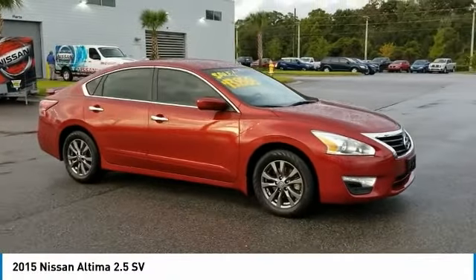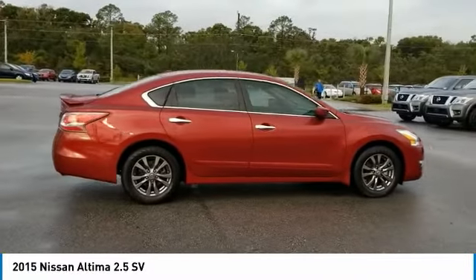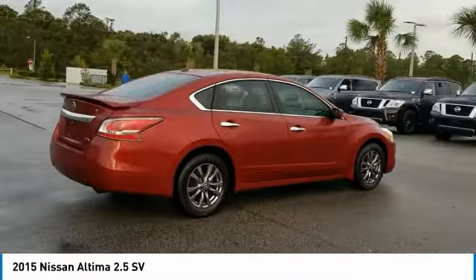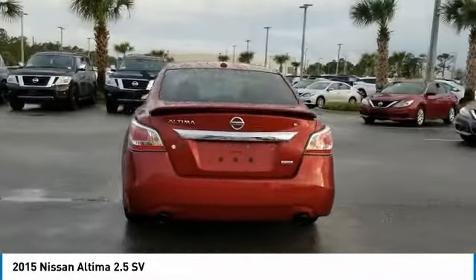Pick up this cayenne red 2015 Nissan Altima available today at Daytona Nissan — this could be the one you've been searching for. Contact the dealer at 888-883-6141 and take it home today.